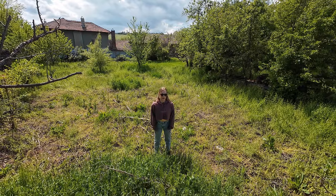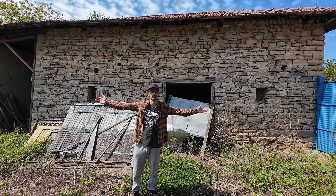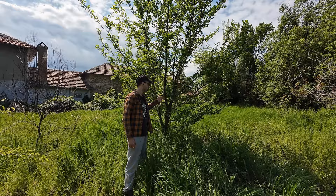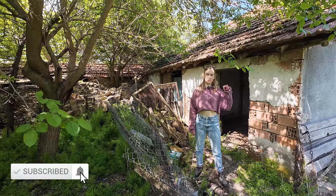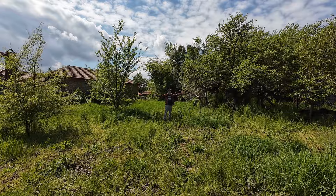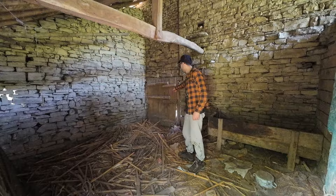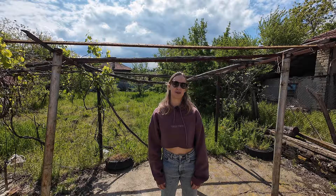If you've been watching our videos you might recognize that this isn't our garden, and that's because we bought a house. We even have a barn, a big drive, an underground cellar, fruit trees, random outbuildings, and a secret door. Comment down below if you can guess where we are, and stick around for a full house tour.